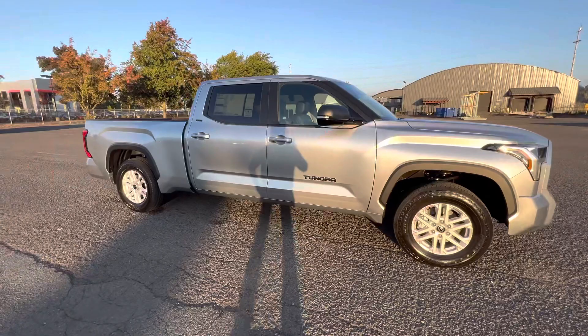Hi folks, Rodney back again. I'm standing in front of a Tundra SR5 Premium Package, and I'm going to give you a quick walk-around on this truck. This is a 4x4.